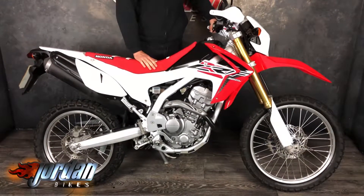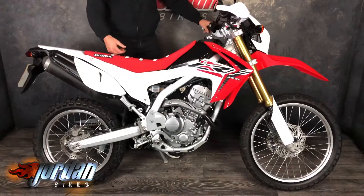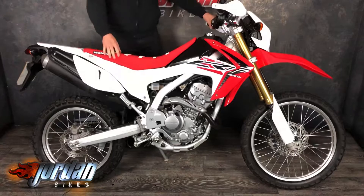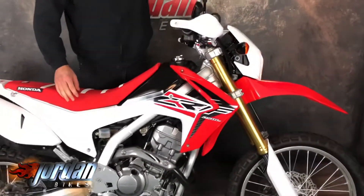Real good fun bikes — they literally do not weigh anything, they're just super super light. I've had a couple of CRF250s in my time, the off-road ones, and they're a cracking bike to ride.